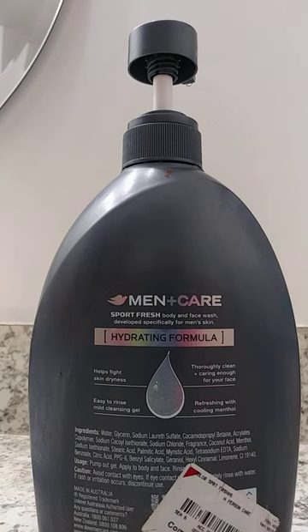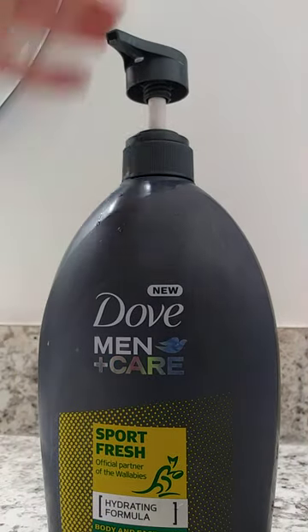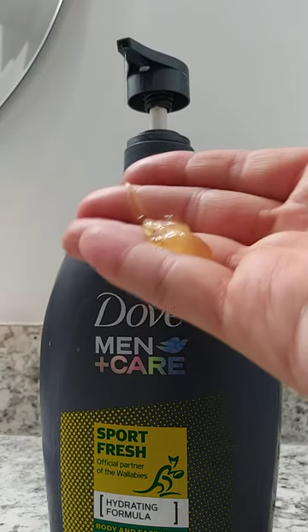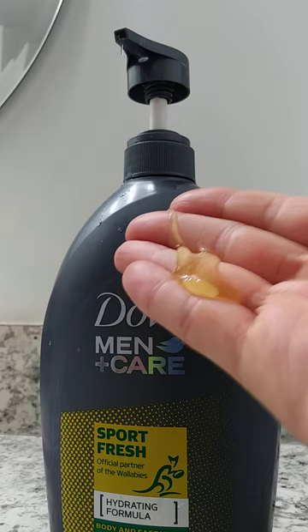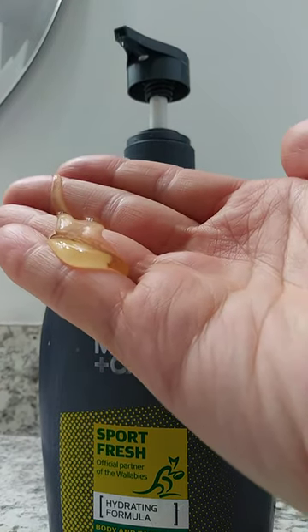And then I'm going to show you how it comes out of the bottle. So this is like a push applicator, and you see it comes out yellow and liquidy. It's definitely a manly smell — it's something that he loves and highly recommends.